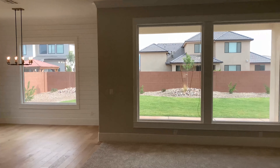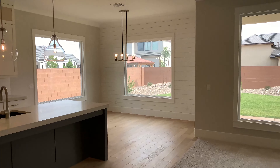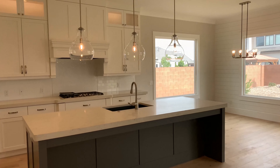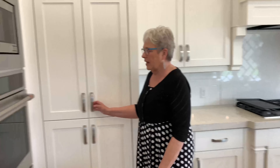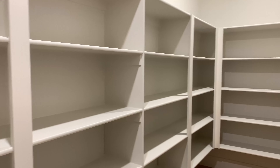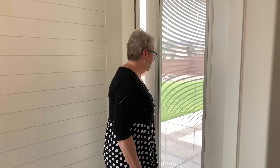Nice sized dining room with beautiful quartz countertops, double oven — all the appliances are upgraded. Something that's really cool is this hidden walk-in pantry. Off of the dining room is an exit to the backyard.